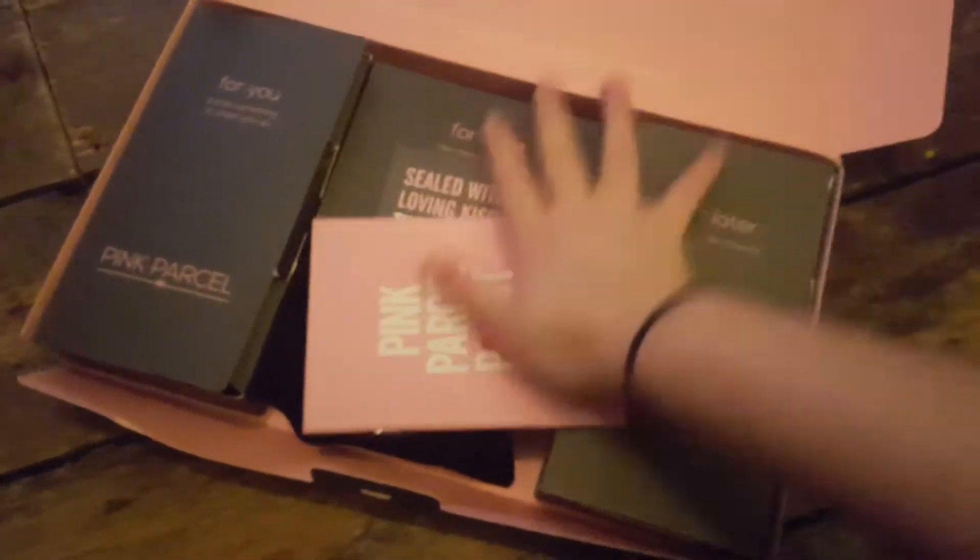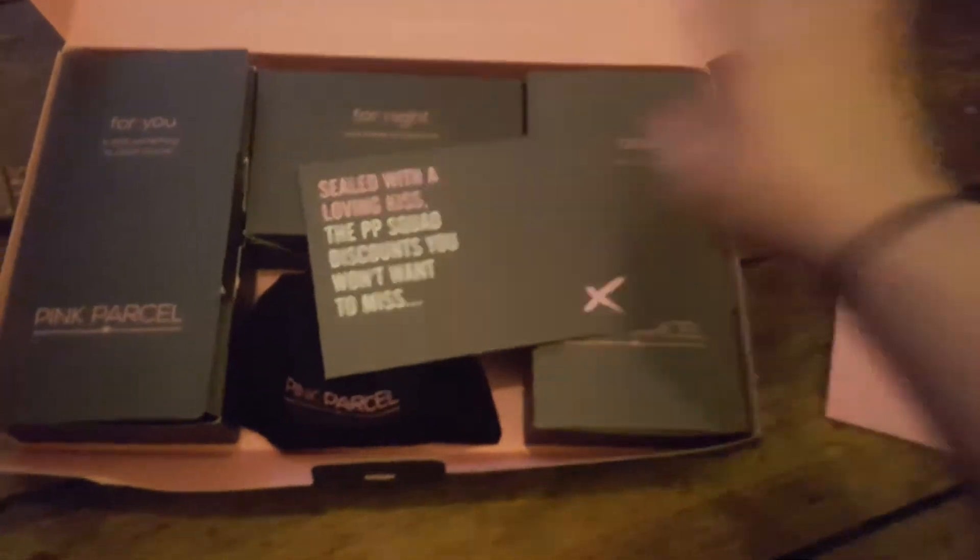So let's just get on with it. We've got the little booklet here which tells you sort of briefly what's in the box.